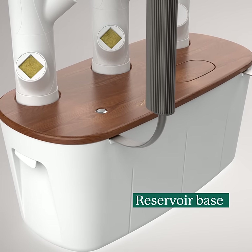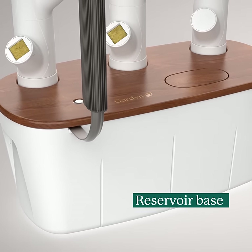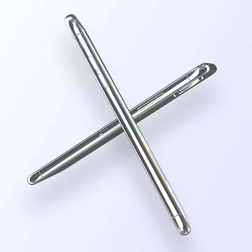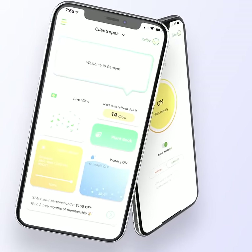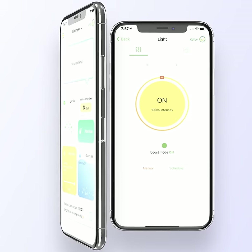The reservoir base holds four gallons of fresh water that can be mixed with plant food once the sprouting stage leads to full leaves. Kelby, our AI technology, keeps track of light, water levels, and plant growth 24-7.